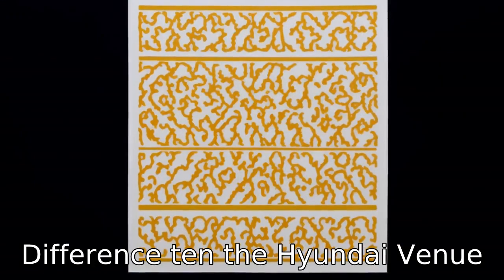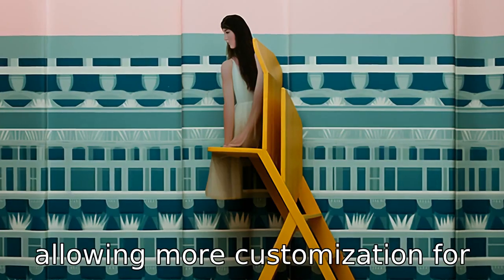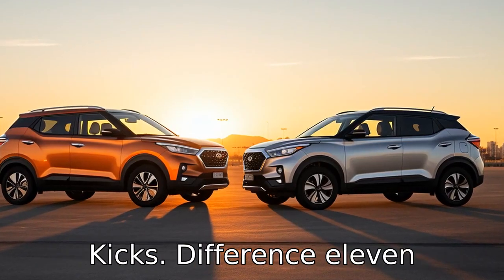Difference 10: the Hyundai Venue offers more color options for both the interior and exterior, allowing more customization for buyers compared to the Nissan Kicks.